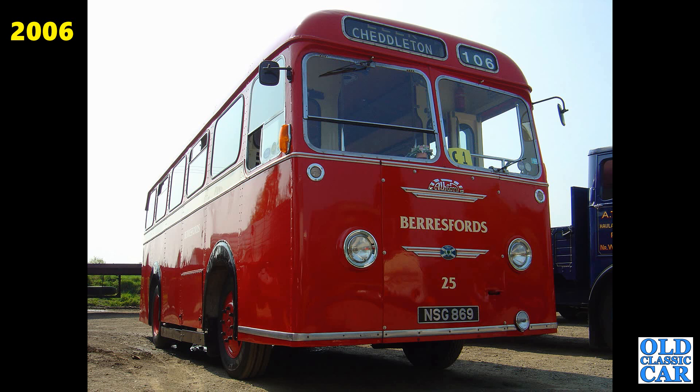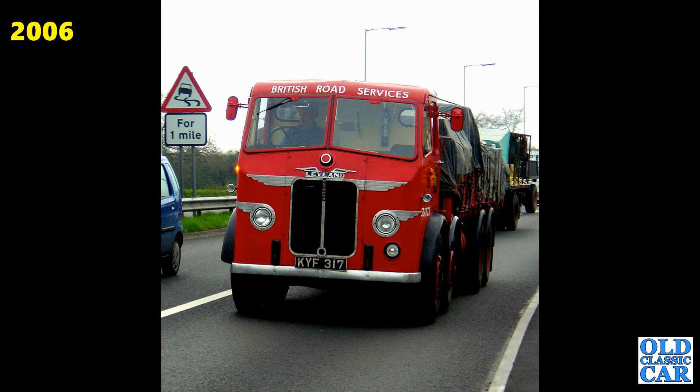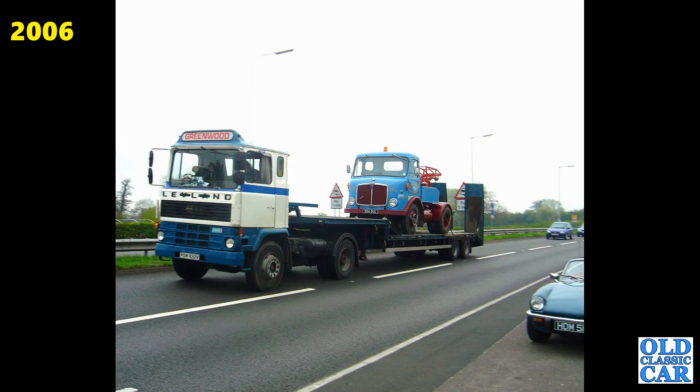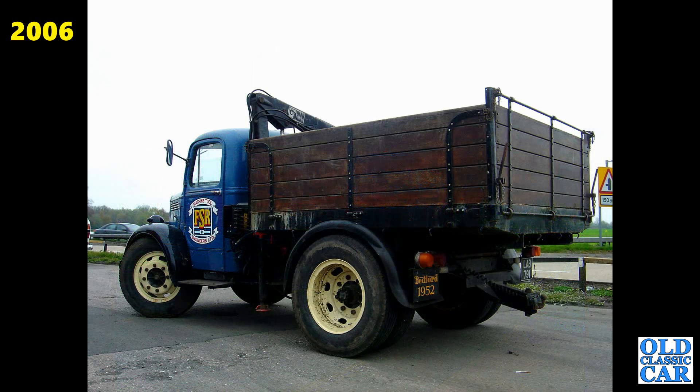NSG 869 — this is a lovely little Albion Nimbus, a prototype in fact. This appeared at several Cheshire runs. KYF317 again — this is the 1949 Leyland Octopus. Glorious old lorry. Another pair here: a Leyland and an AEC on the back of it. A Triumph Spitfire just sneaking in on the right. This is a 1952 Bedford O-Series, LAB791.